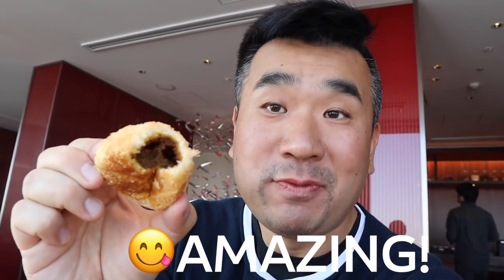Try out this little cute curry bun. Very nice curry inside. Yum.